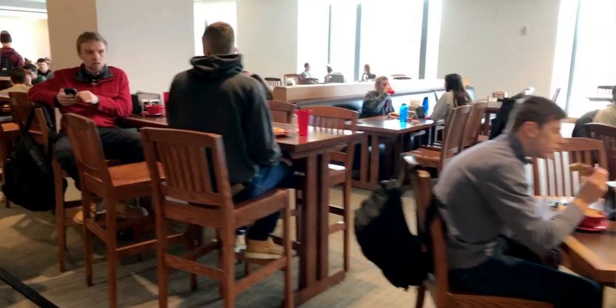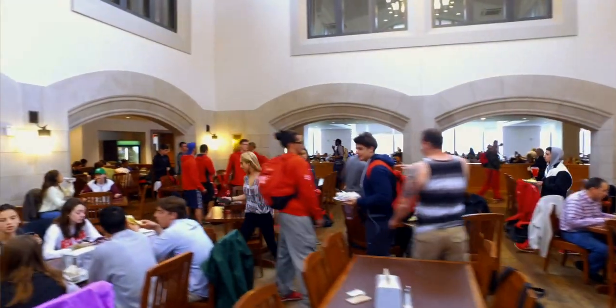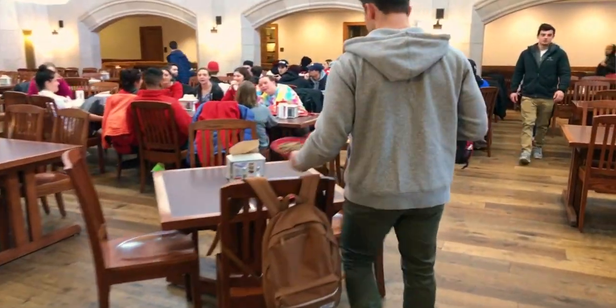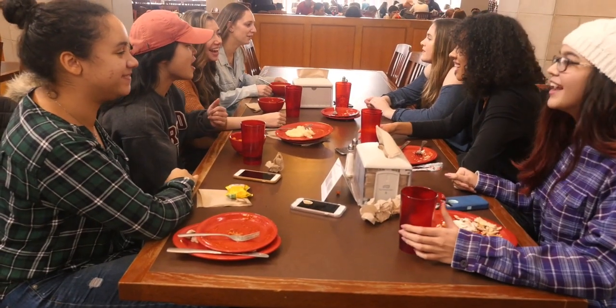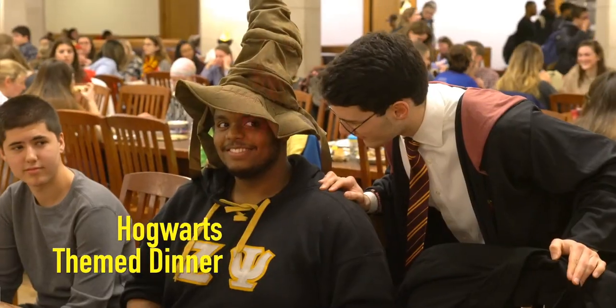The dining hall is not just a place to eat. It's an opportunity for students to get together on more of a casual basis, share a meal together, and it gives us an opportunity to come up with special events to actually keep the excitement here on campus.